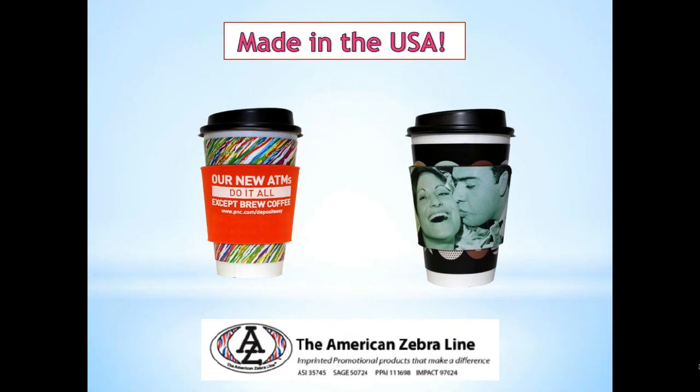All American Zebra Coffee Wraps are made in the USA. And look at that happy couple over on that right image — what a great item a coffee wrap would be for wedding receptions or for wedding parties before the big day. If I was given one of those things, I would never throw it away.